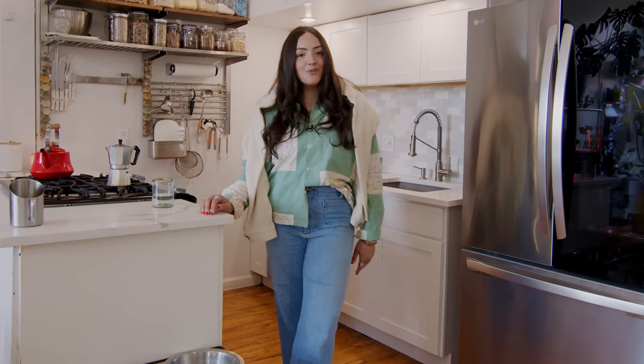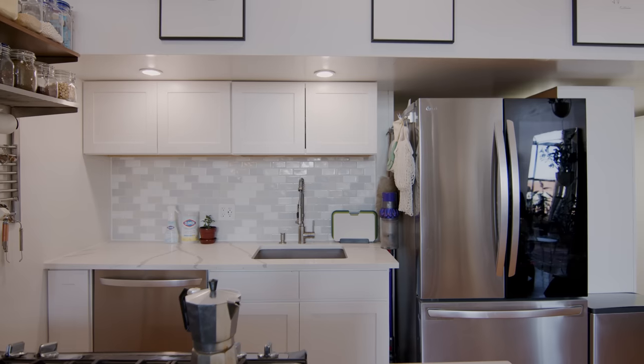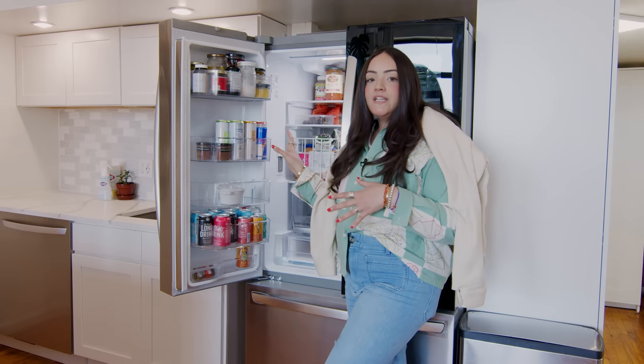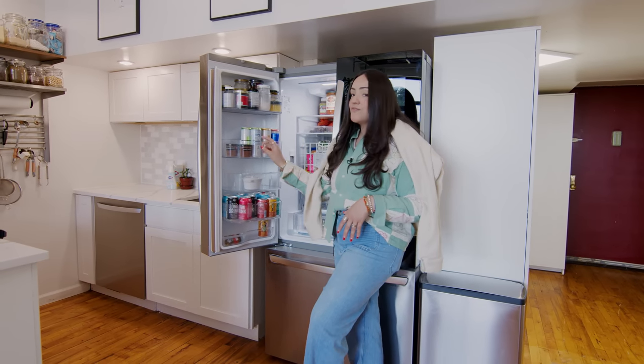I also had a really cool partnership with LG. They sent me this counter-depth max refrigerator, which lights up when you tap it. It also has a filtered water system inside, which is really nice because I love sustainability. I do not use plastic bottles — I like to refill my bottles, so having this filtered water system inside the fridge is really cool.